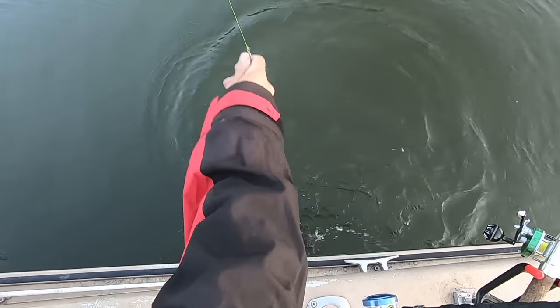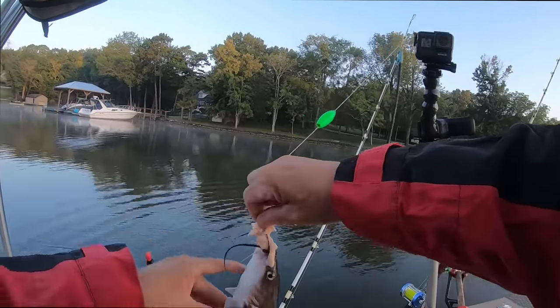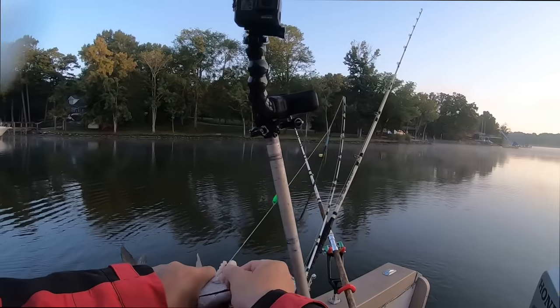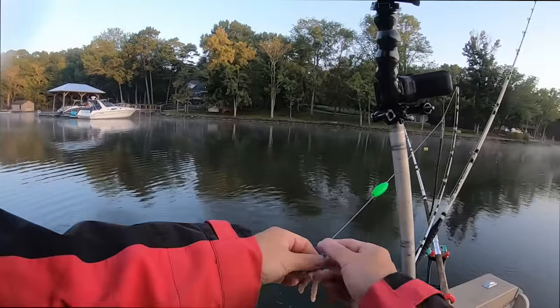Quick release would be nice but we're not gonna get that lucky. I love when they flip themselves off into the water so you don't have to deal with that flailing. Nice channel cat — America's catfish — back alive!